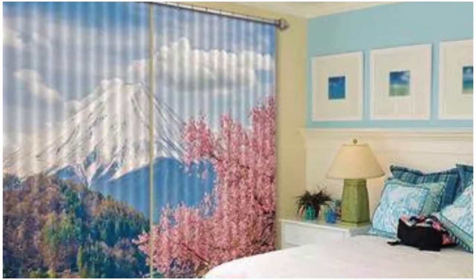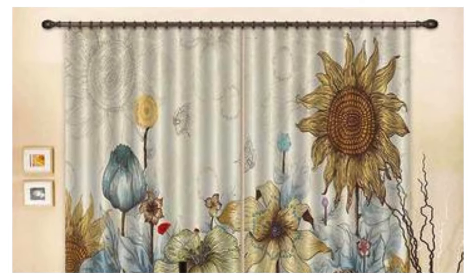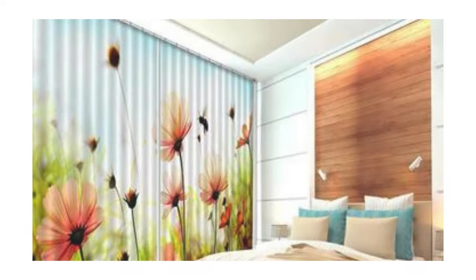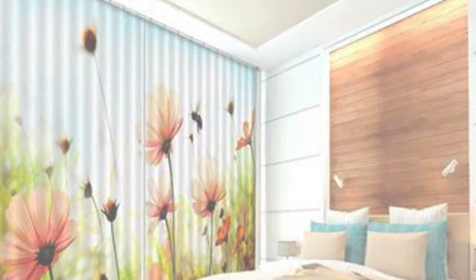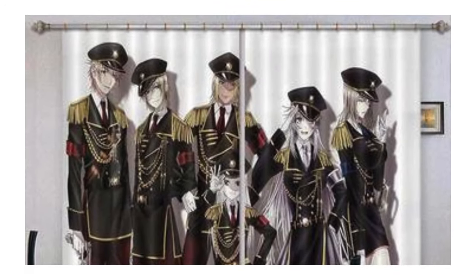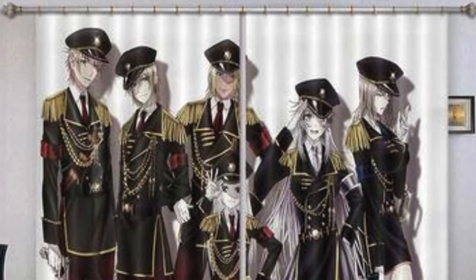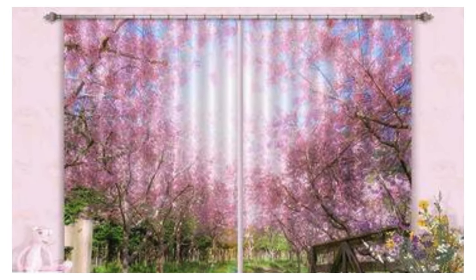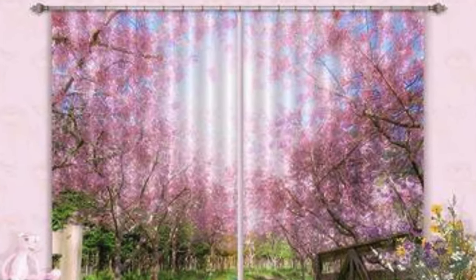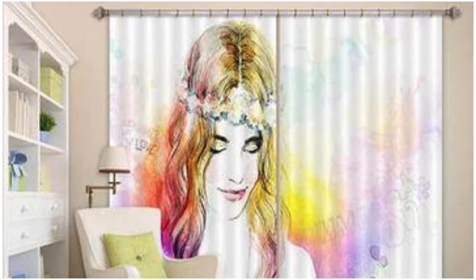Curtains and drapes are not confined to residential spaces; they play a crucial role in commercial and hospitality settings as well. In hotels, theaters, and restaurants, the right choice of window treatments can influence the overall mood and guest experience — from creating a sense of grandeur in a theater with luxurious velvet drapes, to fostering a serene atmosphere in a hotel room with elegant linen curtains. These elements are instrumental in shaping the identity and ambience of a space.